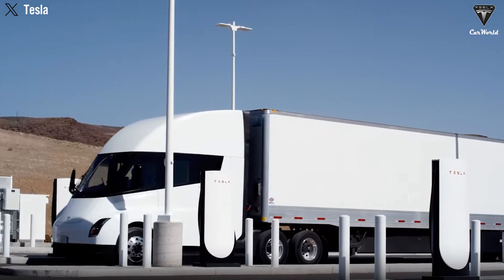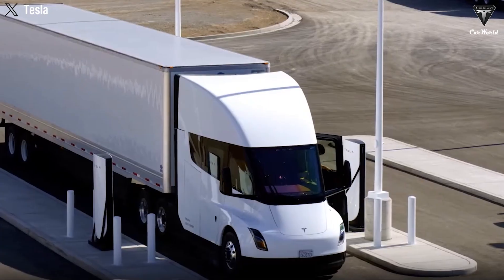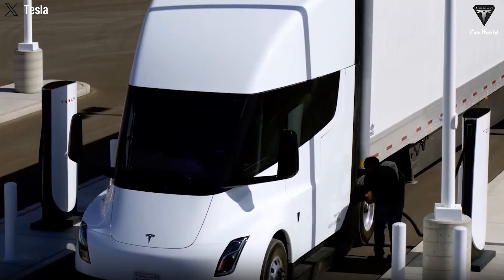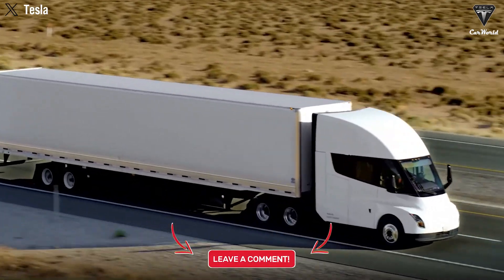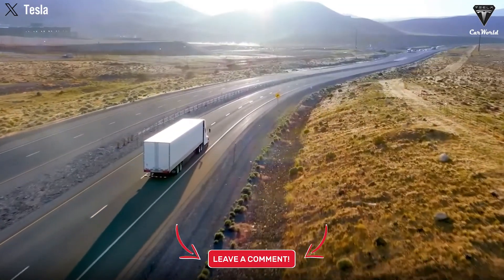Has Tesla's prioritization of developing Optimus and FSD over the Semi for many years been a wise strategy, or has it slowed down the development of the electric truck market? Please share your opinion in the comments section below.